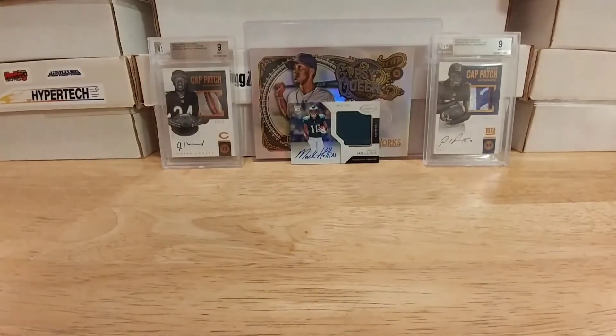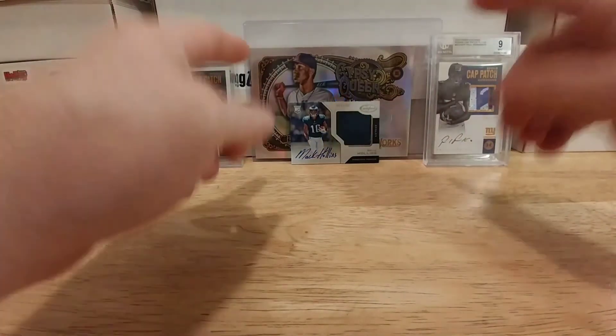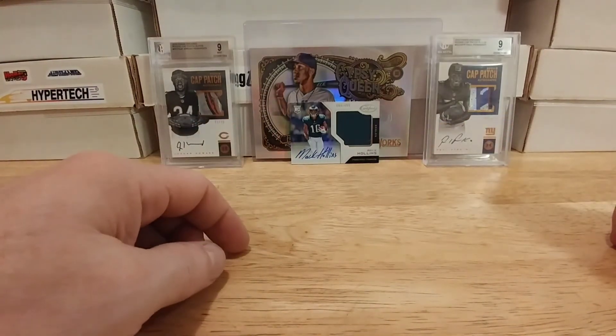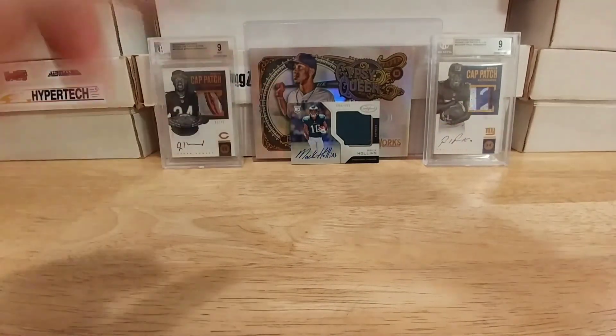Thank you so much for watching the break. I hope everybody's doing good, and unfortunately I didn't get a Judge but I'll keep trying. The one cool pull there was the RPA of Mac Hollins. Thank you all for watching — hope you're having a good one and see you on the other side of the glass.